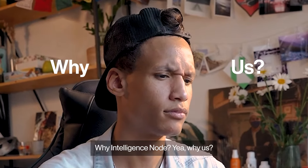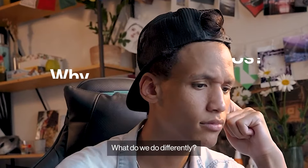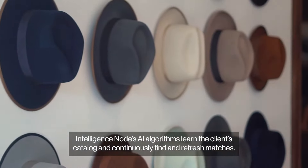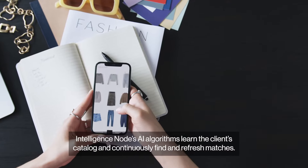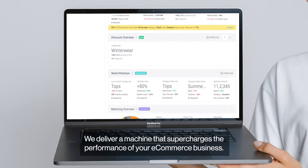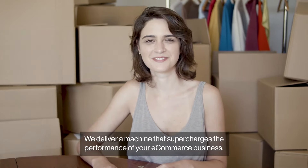Why Intelligence Node? What do we do differently? Unlike competitors that offer a one-time match, Intelligence Node's AI algorithms learn the client's catalog and continuously find and refresh matches. We don't just deliver data — we deliver a machine that supercharges the performance of your e-commerce business.